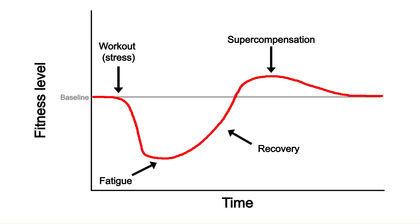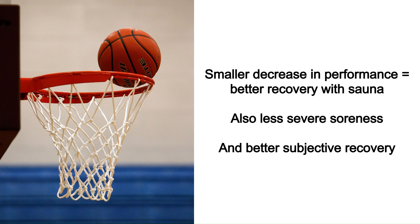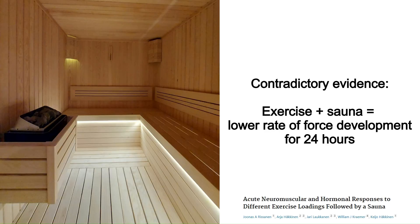When you do a hard workout the next day your performance is decreased because you've fatigued yourself, so a smaller decrease in performance means the sauna group recovered a little bit better. They also had less severe muscle soreness and felt better recovered subjectively. However, I did find another study that contradicted this, finding that rate of force development was impaired for 24 hours after exercise and sauna combined. So there are some mixed results on the recovery side.